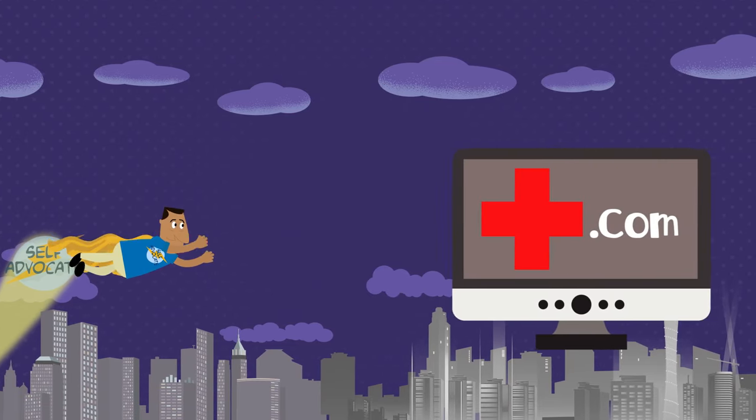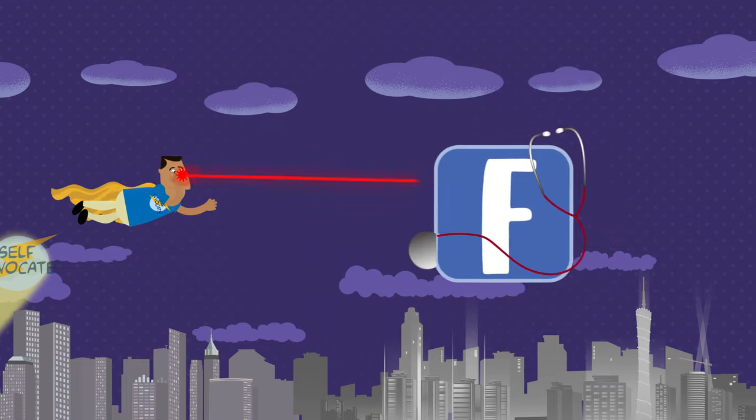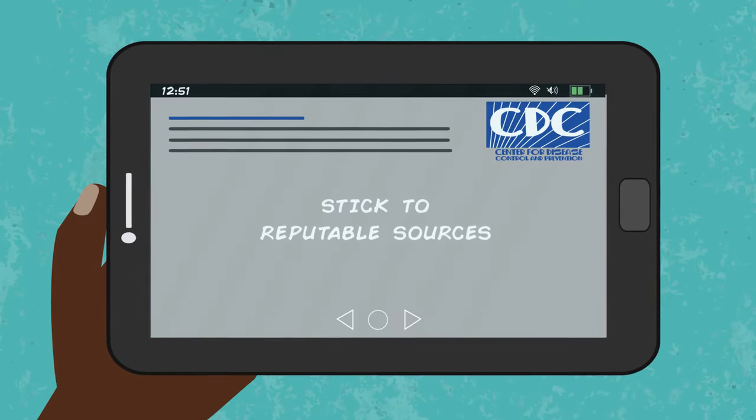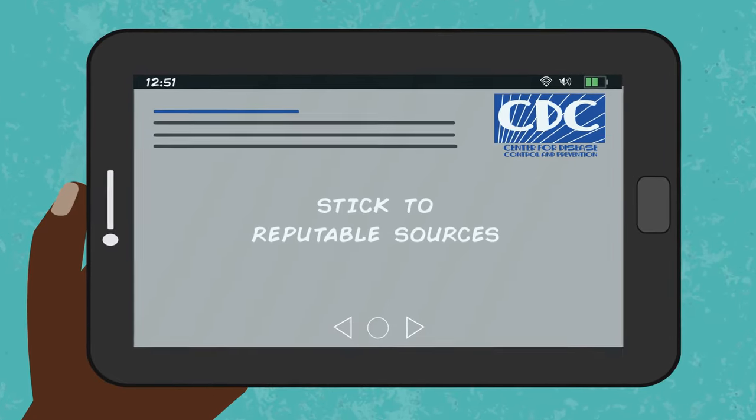Avoid .com sites and definitely don't take health advice from social media. Read up on your treatment options and their possible side effects. Then you'll be able to communicate better with your doctor.